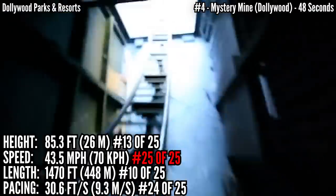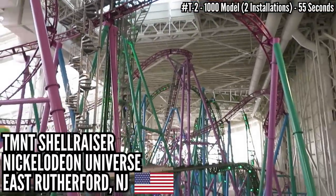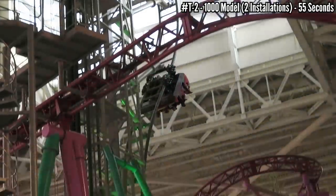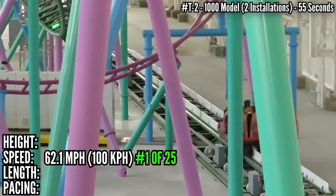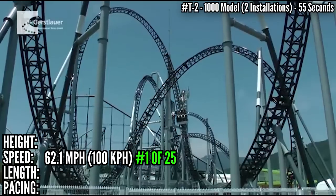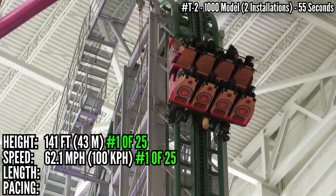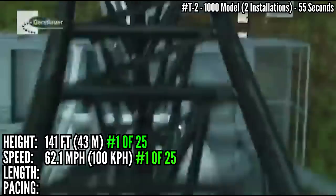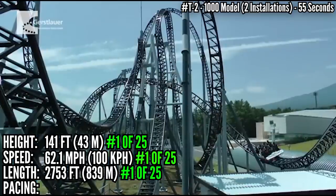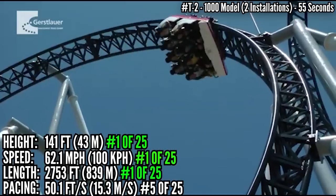Tied for 2nd with 55 seconds is the 1000 model — Takabisha at Fuji-Q Highland in Japan, and TMNT Shellraiser at Nickelodeon Universe, East Rutherford, New Jersey. Shellraiser has a drop that's half a degree steeper than Takabisha — at 121.5 degrees, it's the steepest in the world — but the rest of the ride is the same. These start with a dip and a heartline roll before the launch: 0-62 in 2 seconds, tied for first with Fluch von Novgorod, but that launch is more powerful, reaching that speed in just 1.4 seconds. That first half is 36 seconds, featuring big inversions — a corkscrew, a banana roll, and another corkscrew. Then it stops and rises up 141 feet — also first place. After that steep drop, it goes into 3 more inversions — 7 total — a dive loop, a top hat, then an Immelman. This is a long ride at 2,753 feet, over 700 feet longer than SAW. However, those big inversions don't play well with pacing, and this drops down to 5th place at just over 50 feet per second.